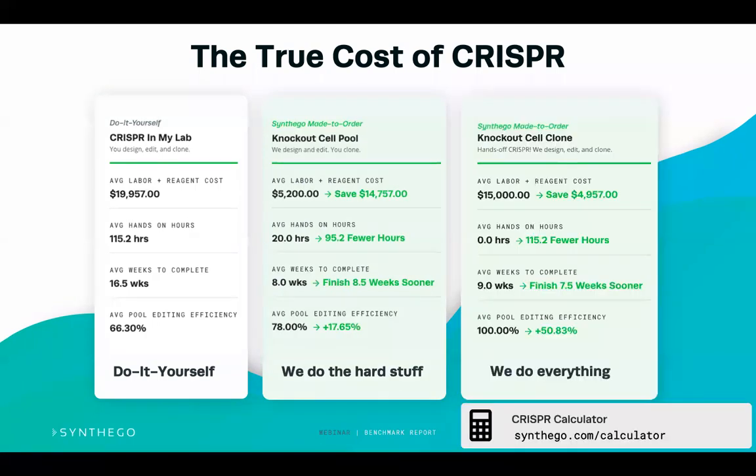Lastly, you can go all the way through and have the knockout cell clone made for you. This saves around $5,000 and shaves off about seven weeks, so you'll get the clone in about nine weeks. The efficiency here is 100% because a knockout cell clone is delivered to you. If you're using lentivirus or another transfection type, check out the CRISPR calculator where you can enter your own parameters and see savings from outsourcing part or all of the CRISPR workflow.